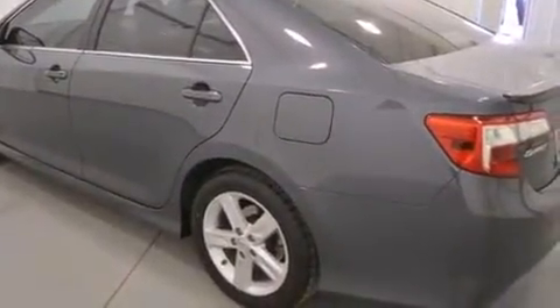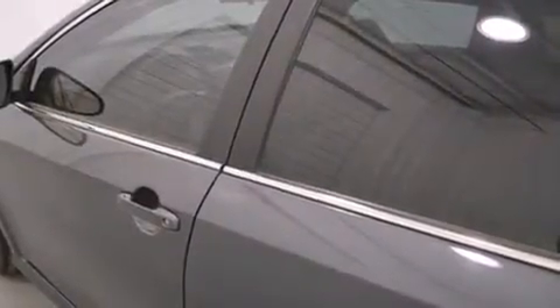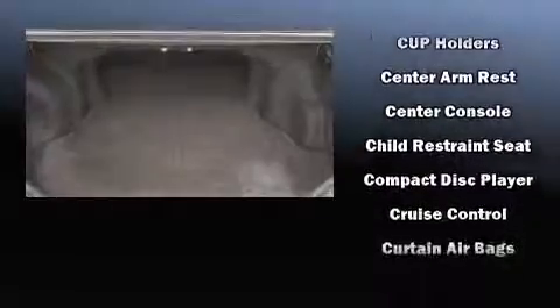All of the premium features expected of a Toyota are offered, including delay-off headlights, a tachometer, and remote keyless entry. A premium sound system with six speakers provides you and your passengers a sensational audio experience.